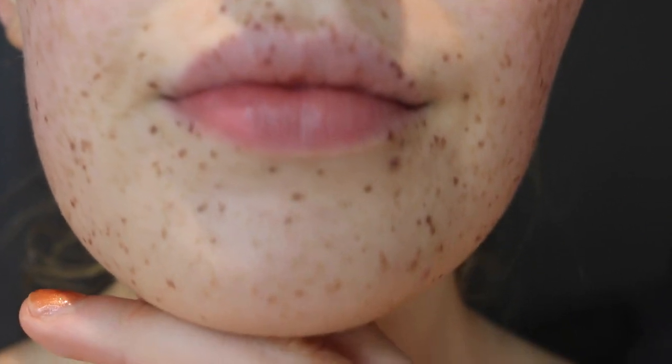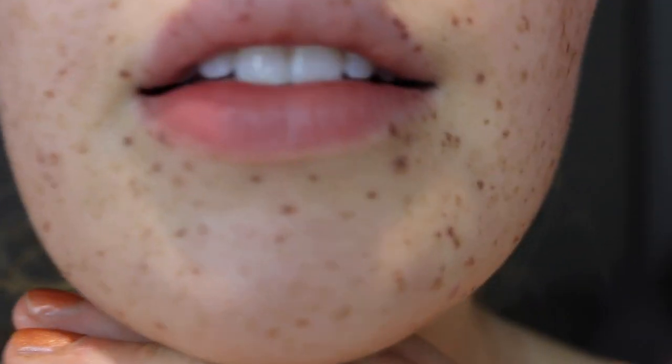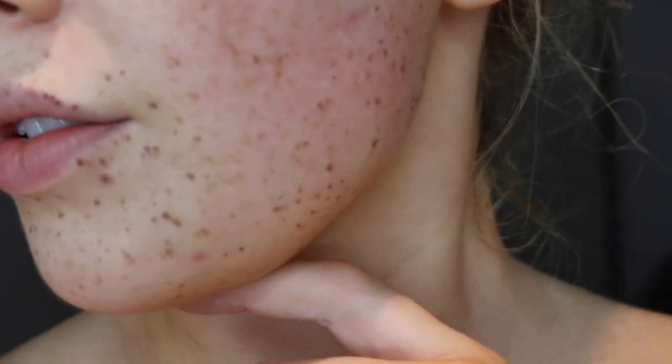Okay so this is day two. It's definitely darkened. The ones around my lips are really dark and you can see they're starting to rise a bit, becoming quite dry and flaky. It doesn't hurt or itch or anything — it just looks quite strange.